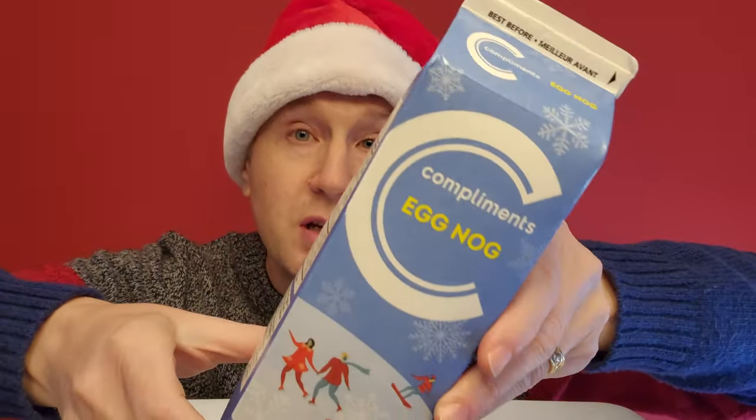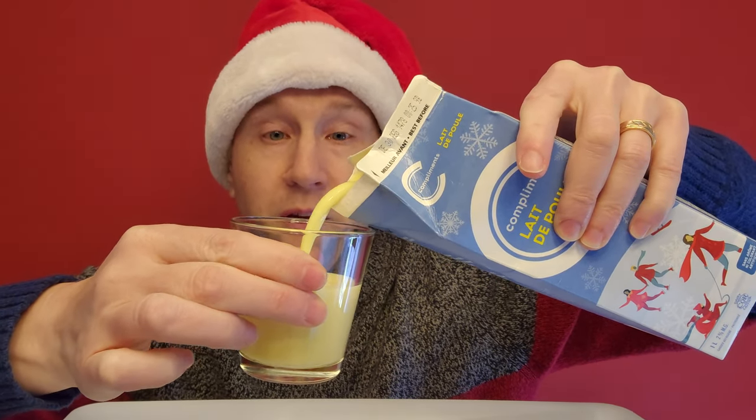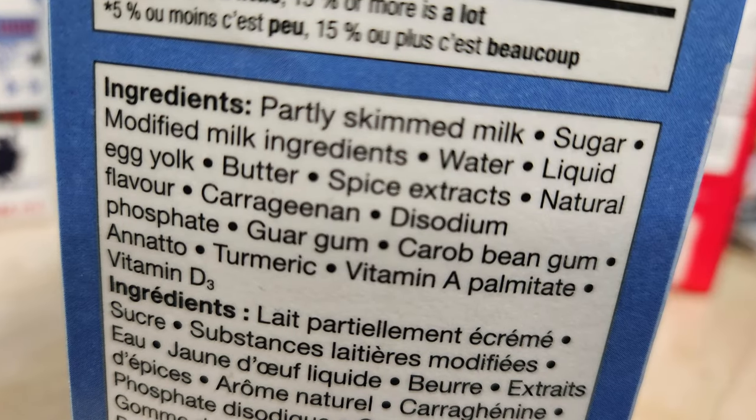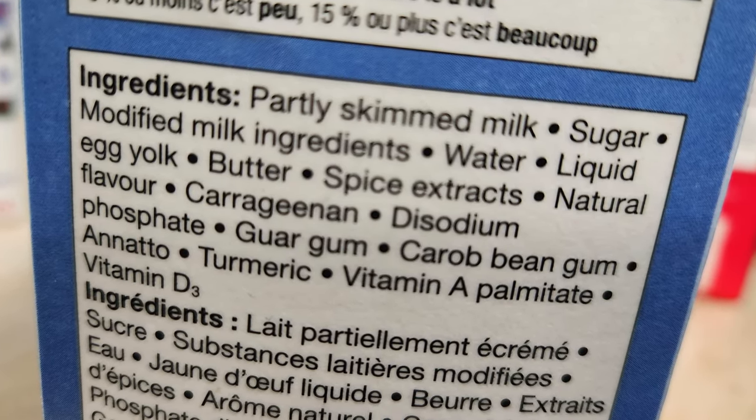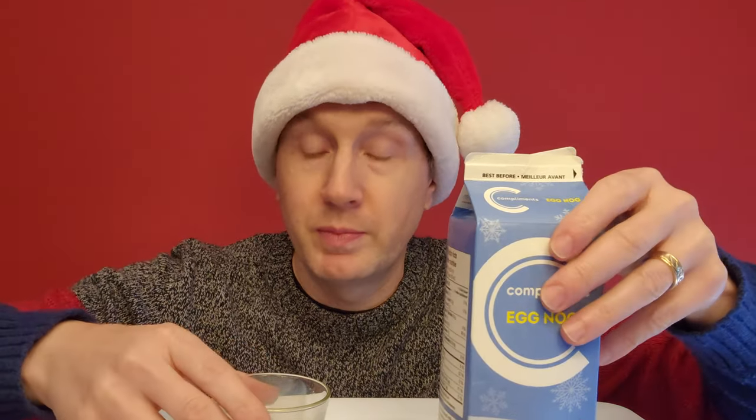Next, I'll go with this Compliments brand eggnog. That looks a little bit thicker — very different to the Irresistible brand we just had. Eggnogs are not all created equally; you have to find the best one. Mouthfeel and consistency: a little bit thicker than the Irresistible, but still fairly watery. Flavor-wise, though, this one's nicer than the Irresistible. I'm not saying it's a home run with this one either, though. So let's move on to the next one.